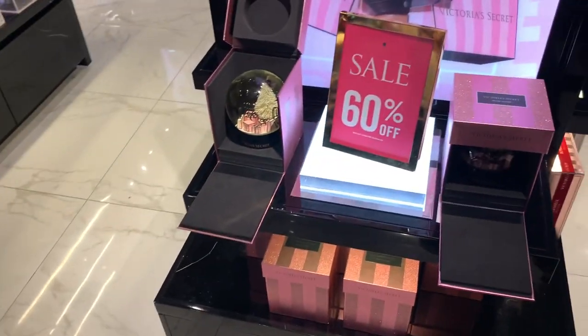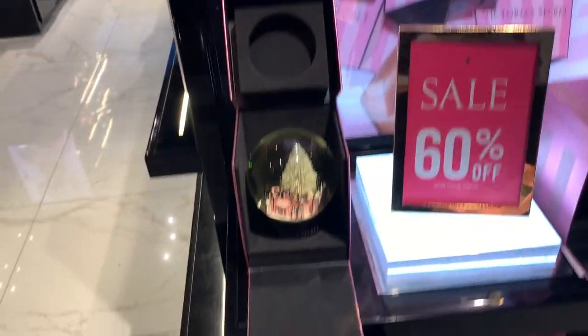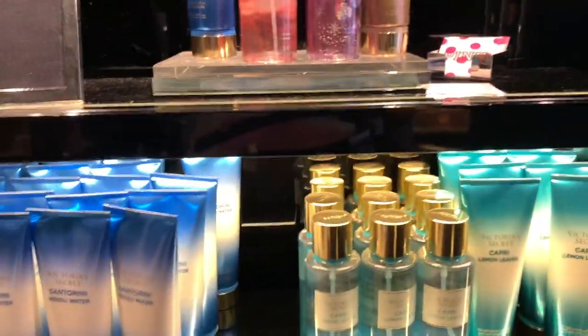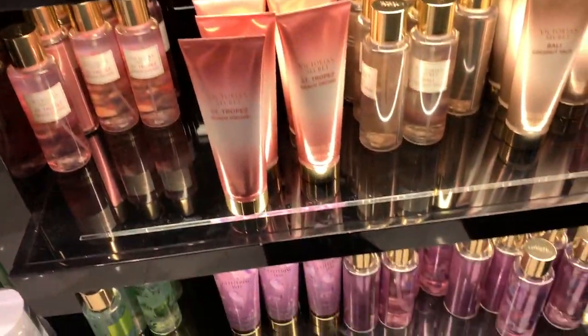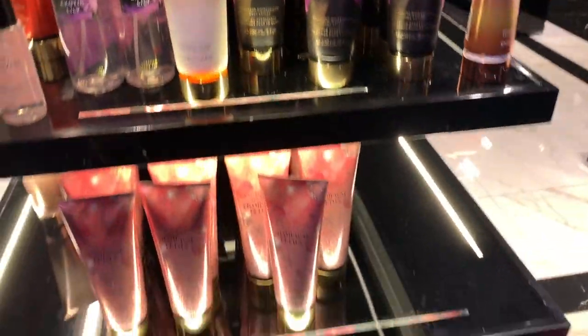More 60% off gift sets: dream angel, bombshell seduction, and a set of four different sprays — really cool for a gift. The lip glosses were also 60% off at $3.99: plump me up, smooth talk, total shine addict. There was a candy baby lip gloss I almost got, and a gorgeous snow globe lip gloss. And that's it for Victoria's Secret. I'm back home now filming the outro — I'll be uploading the haul from these two stores as the next video, so subscribe and turn on notifications!